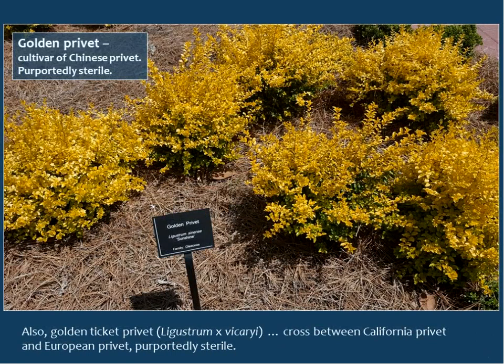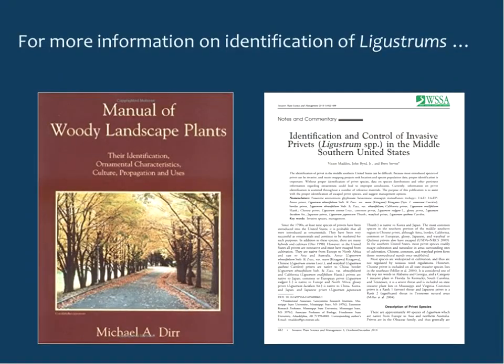There is also golden privet, which I haven't heard any reports of escaping and is supposed to be sterile — though I'm seeing it more in the trade. There are two types: one is a cultivar of Chinese privet, and the other, Ligustrum vicarii, is a cross between California and European privets. Both are purported to be sterile. For more information on ligustrum identification, see Michael Dirr's Manual of Woody Landscape Plants and Maddox et al.'s paper on identification and control of invasive privets.